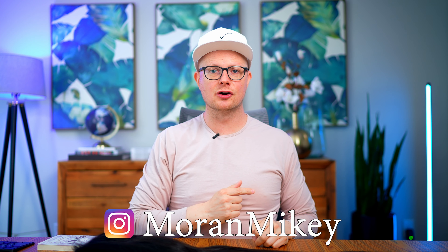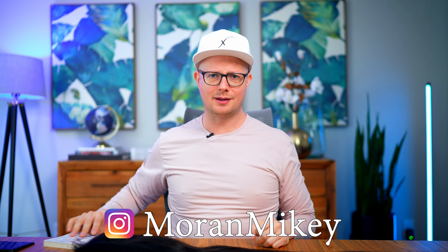Hey, this is Mikey over at the Hair Business Blueprint. I'm also the author of Fearless Beauty, the Hair Business Blueprint, a book you definitely should be reading. You can find that on Amazon, I have a link below.